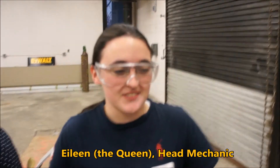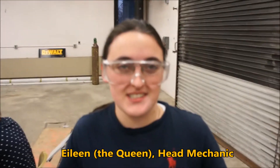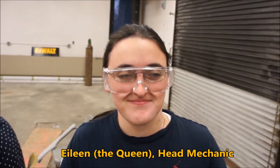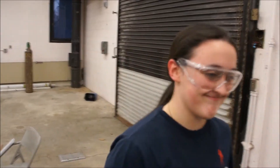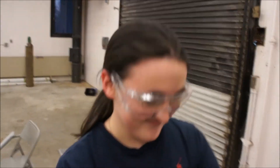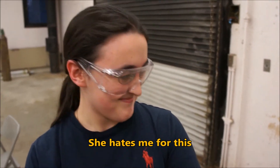Alright, so today — this is Eileen Gerard, the queen, head of mechanical. What did we do today, Eileen? Mechanical mounted the plexiglass, and now electrical is mounting this stuff. And that was a short take. Okay, we're going to keep pointing at her.